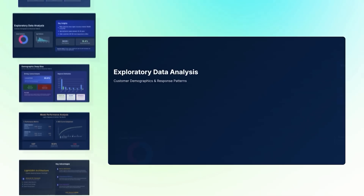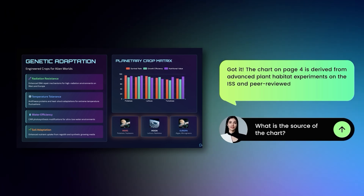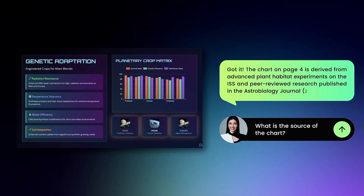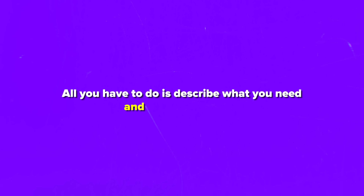For teachers and trainers, that means lesson plans or onboarding materials that don't just inform, but engage. The avatar can narrate your slides, and 3D charts make data crystal clear. There are motion covers that hook attention from the very first second. All you have to do is describe what you need and the deck appears.